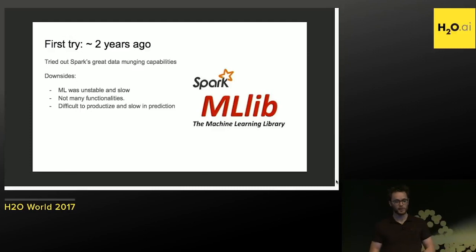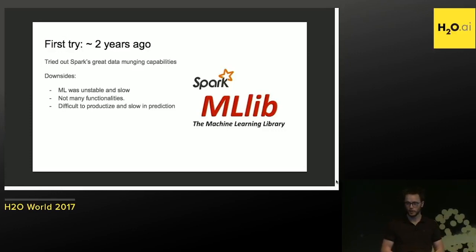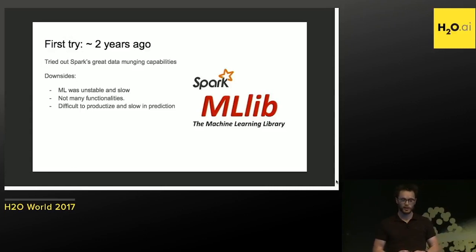Spark is really awesome at data munching — we still use it for that main purpose. We also assumed that Spark would shine with ML components, but that wasn't really the case. It was quite unstable and slow, without many functionalities for Python users, and quite hard to productionize. The predictions were also not that fast. So we continued to search for something better.